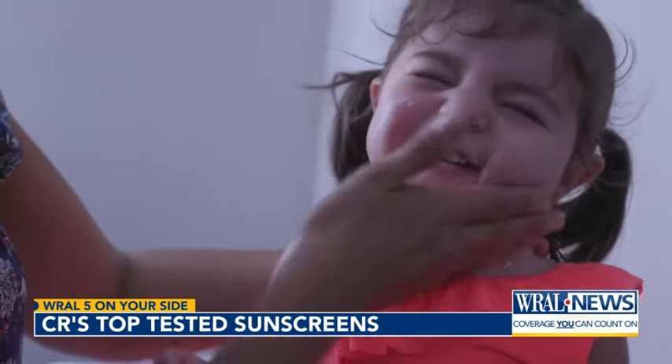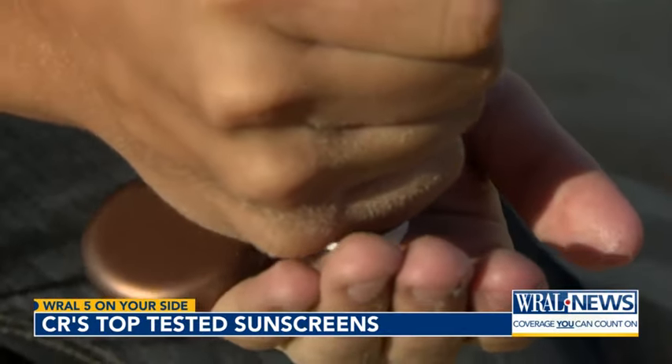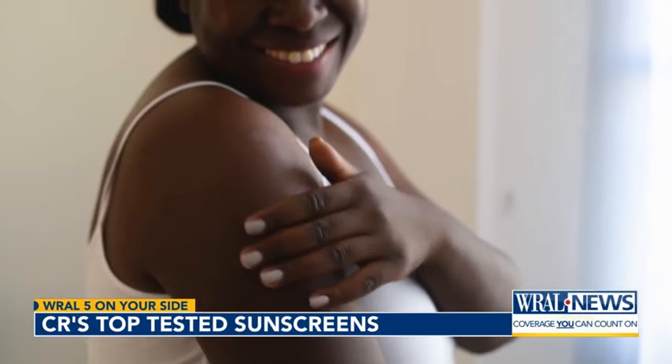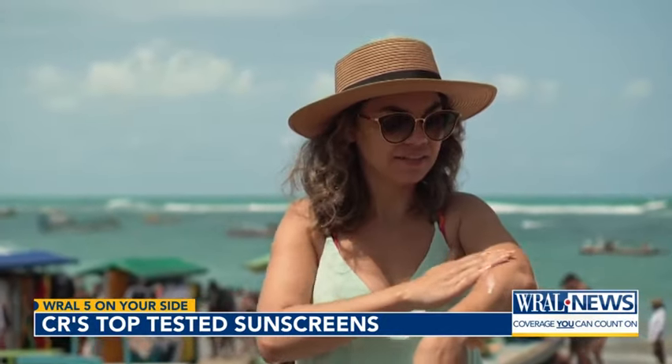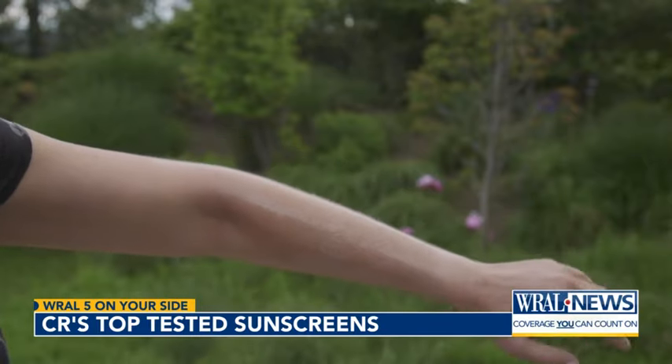No matter what sunscreen you choose, how you apply it matters. For lotions, you should use about a teaspoon per body part or area not covered by clothing. For sprays, apply enough that your skin glistens and then rub it in.